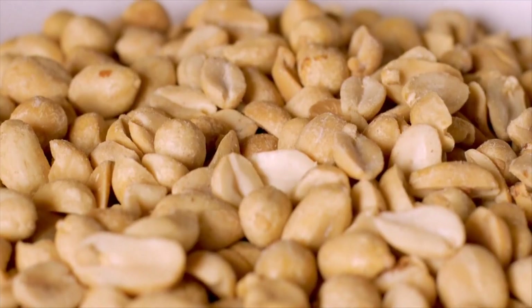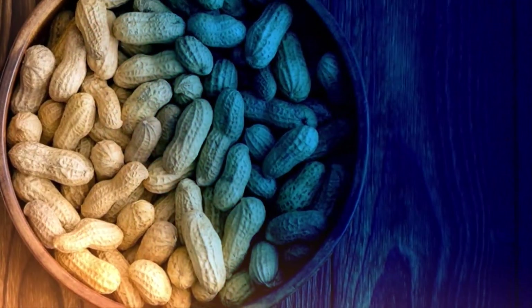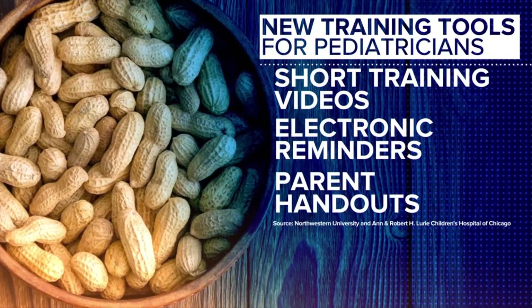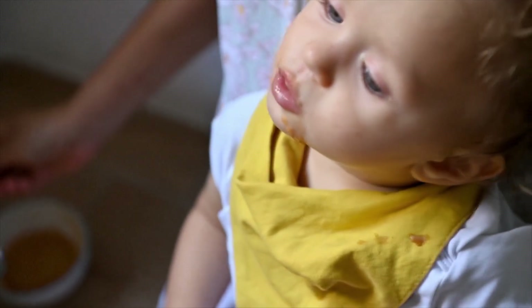This morning, a new study is offering hope for families concerned about peanut allergies. Research finding a few simple but powerful tools — such as short training videos, electronic reminders, and parent handouts — help pediatricians give clearer advice on when to safely introduce peanuts to babies.